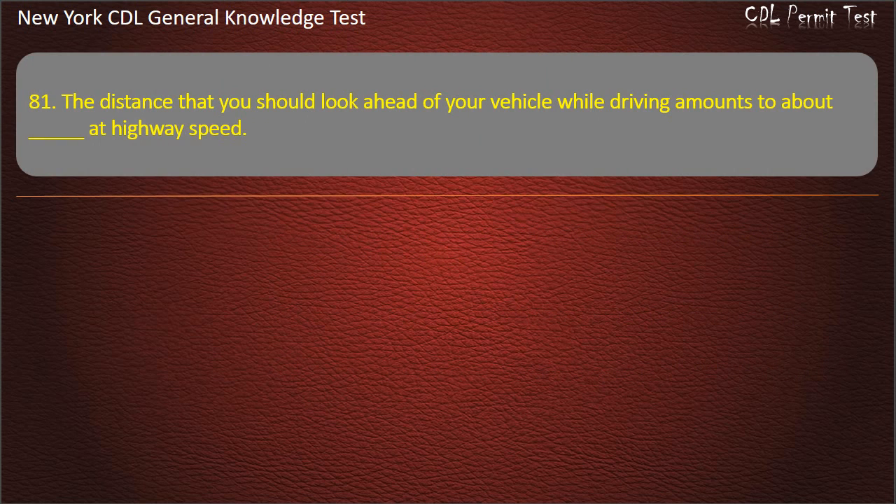Question 81. The distance that you should look ahead of your vehicle while driving amounts to about how much at highway speed? 1 mile. 1/4 mile. 25 feet. Answer: 1/4 mile.